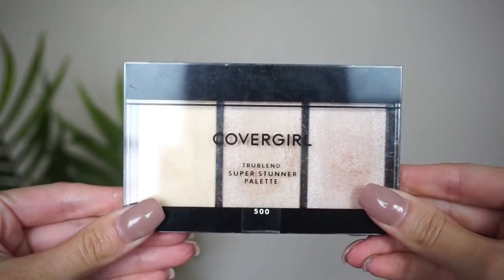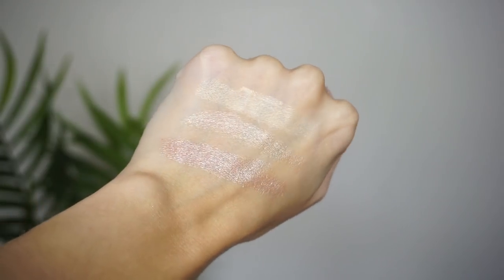At number 22 is from CoverGirl — this is their TrueBlend Super Stunner palette in the shade 'Lit.' Again, you have three different shades — a lighter champagne, a gold, and a pinky one. I like the packaging more on this one; it's a little smaller and doesn't have as much unused space as the Flower Beauty. These highlights are slightly easier to work with. It's still a really beautiful palette and I recommend it; I just don't reach for it a ton.